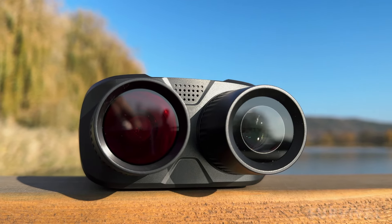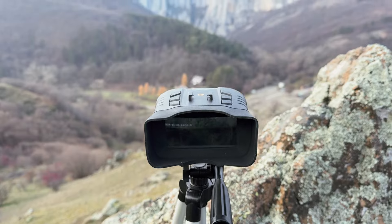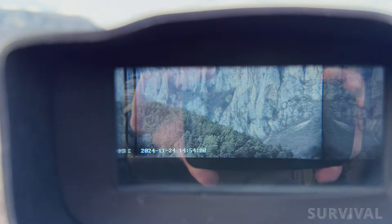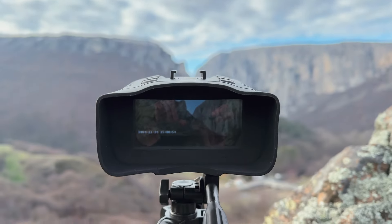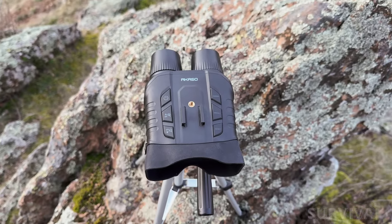Like many gear items that started in the military, night vision goggles and binoculars made their way into the civilian market over time, and now people across the country have taken advantage of their game-changing capabilities. However, most budget night vision goggles provide a usable but fuzzy black and white infrared image in total darkness and a washed-out color image at dusk.